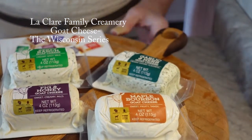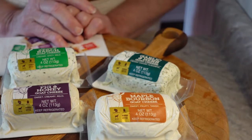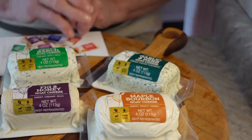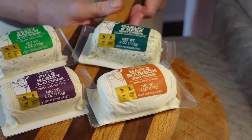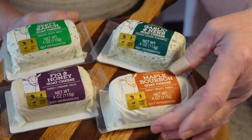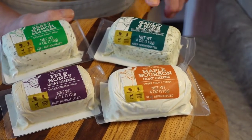Hi everybody, welcome back to my channel Turnips to Tangerines and welcome back to the Wisconsin series. Today on the Wisconsin series we are going to be talking about goat cheese.